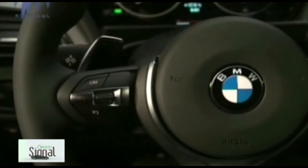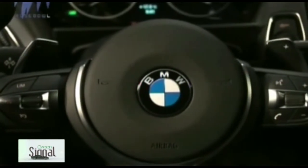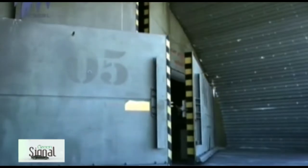Inside, the 2 Series offers seating for four together with 390 litres of luggage capacity — some 20 litres more than the 1 Series Coupe. BMW also claims the new car boasts an added 19mm of front seat headroom and 21mm of rear seat legroom compared to the car it replaces.